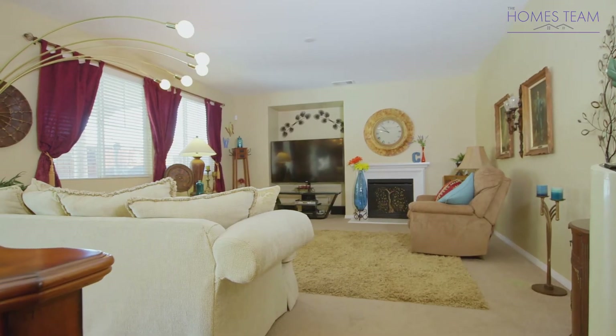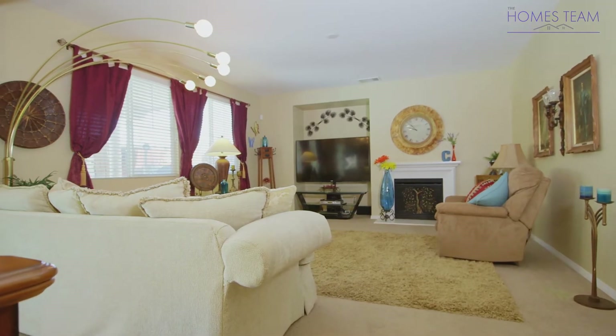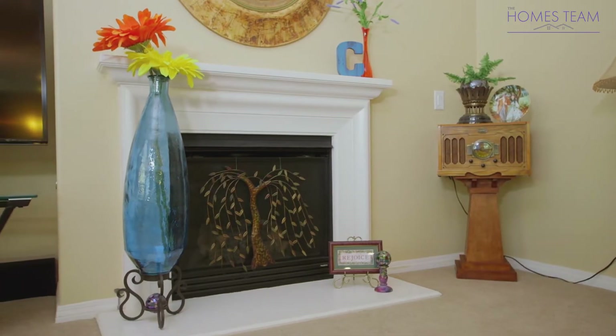Just off of the kitchen you will find the living room, which features neutral paint, a nice fireplace, and a built-in entertainment space.